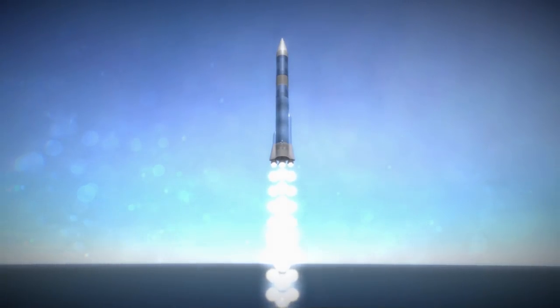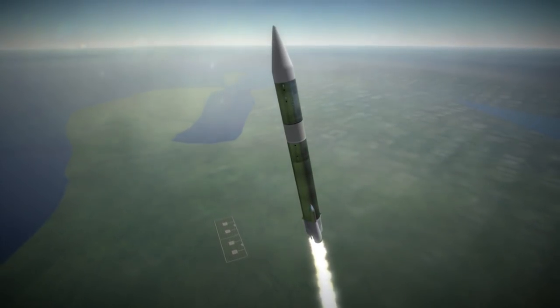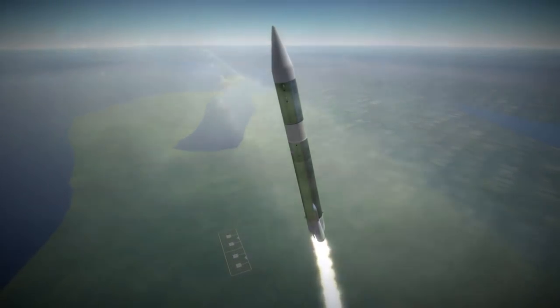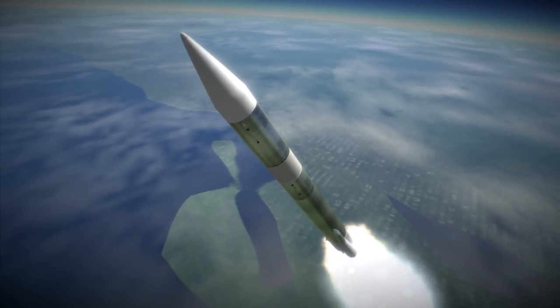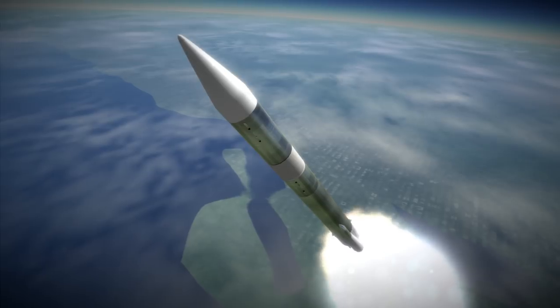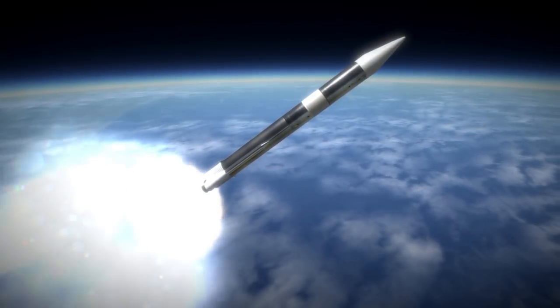While Luna 9 would be followed by Luna 13, which was roughly similar though with more scientific instruments, Surveyor was the first in a sequence of seven identical landers, of which five landed safely and two crashed. The budget available for the United States space program during the 1960s was in full display, and no one has been able to match such a cadence of seven lunar landing attempts in a year and a half since.